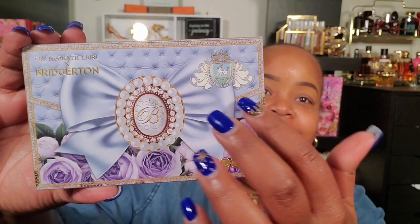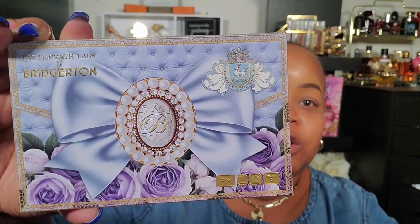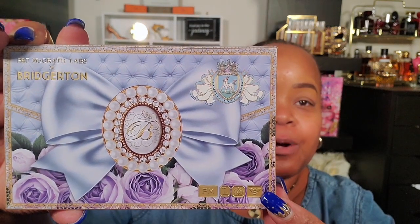It has the Bridgerton family name, the Bridgerton logo, and of course Pat McGrath has her logo right here. Loving it. And then look — Netflix shoutout, Shondaland — can we give it up for Shonda Rhimes? I love it. So this is a six-pan palette.